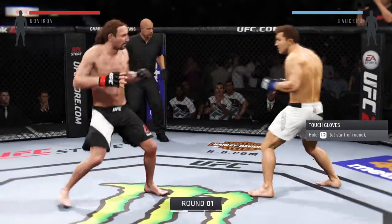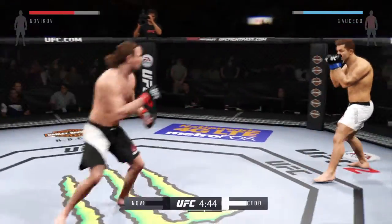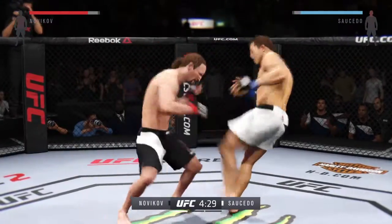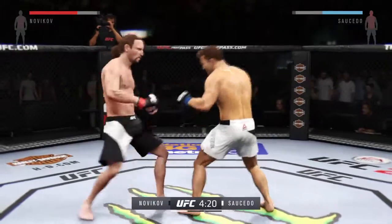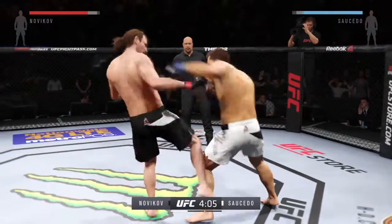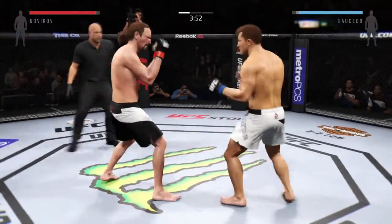And here we go — a matchup of great strikers. There's a brilliant kick to the body. Lights Out with a right hook to the body. The jab connects. He's taking some shots now; they're turning it up. What a great job mixing things up — there's another very nice kick. Looking for the head kick — right to the temple.